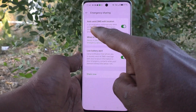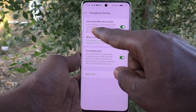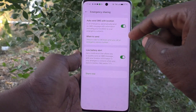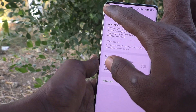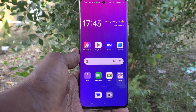This feature automatically sends an SMS message with information including your location to your emergency contacts. Just turn off this button. Also turn off Low Battery Alert, so that emergency sharing will be completely turned off from your phone.